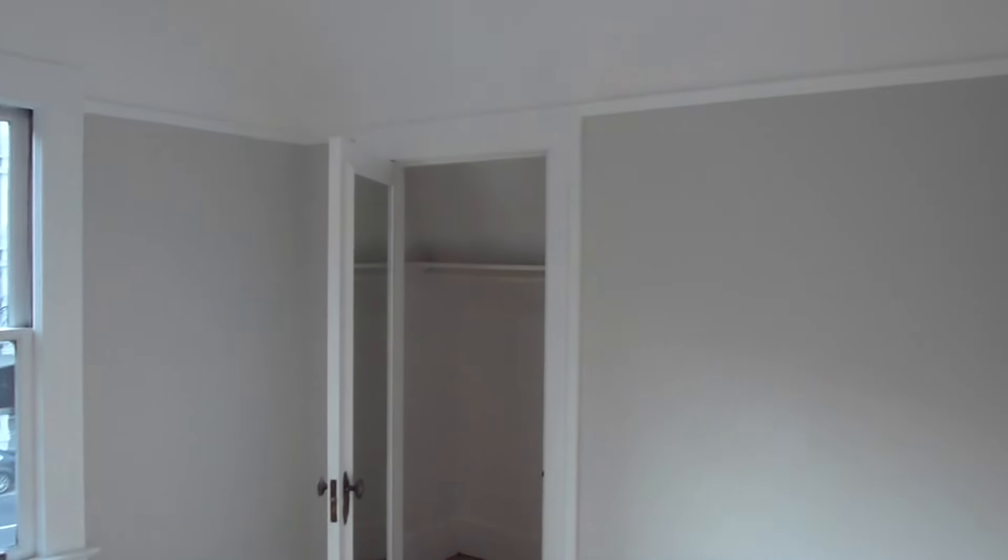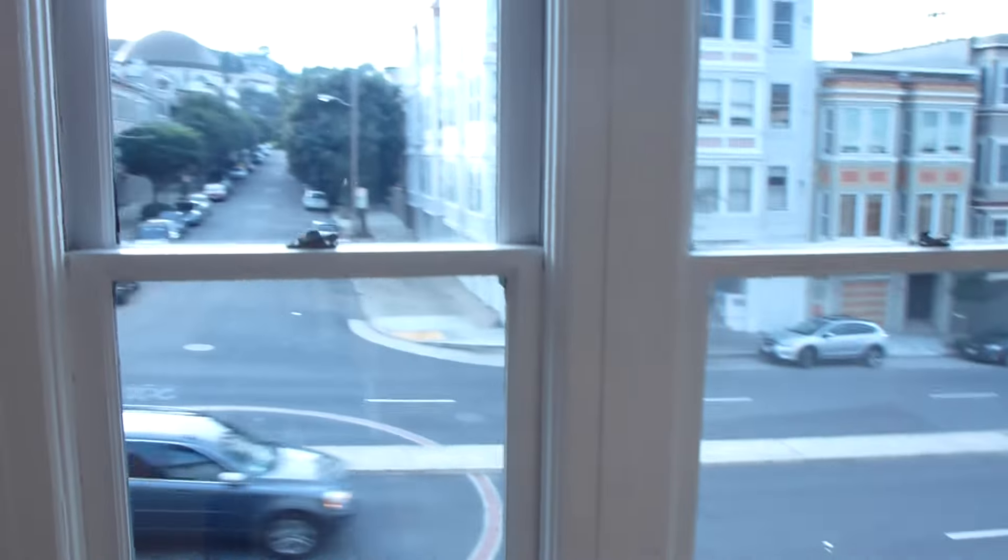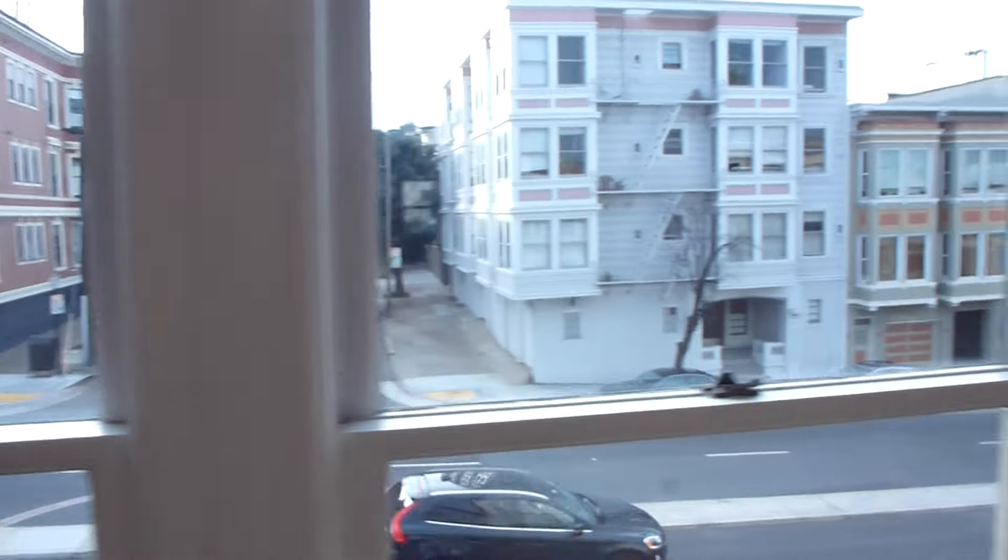The second bedroom on this level has double closets — two big closets in total. There are shelves, and this room has the view as well.